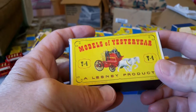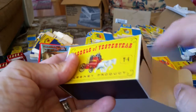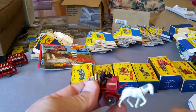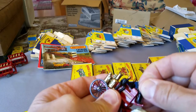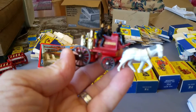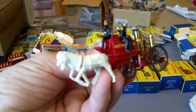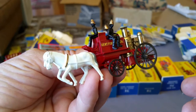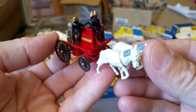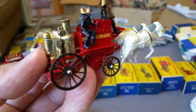The first one I have is the Shan Mason horse-drawn fire engine, number Y4. Oh, we've got the white horses — nice! I think that's the harder-to-get one; I don't think I've had white horses before. Look at the guys on there — that is a nice, nice piece. Beautiful.